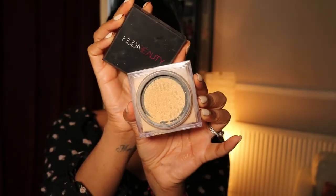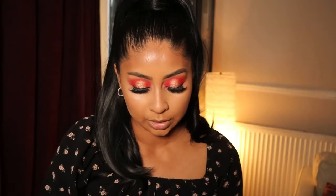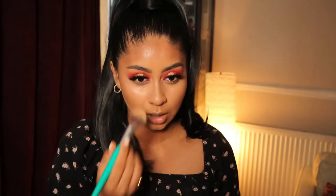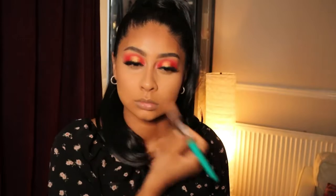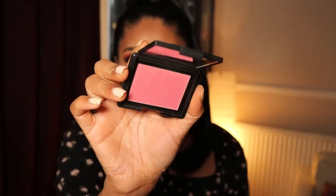Then I'm going to brush some of the Huda Beauty Easy Bake Powder in Blondie and really press this under the eyes. I just love a good glam - I'm so happy with this purchase and it was on sale too, so if you want to grab it definitely do! Then for blush I'm going to use my NARS Orgasm Blush.